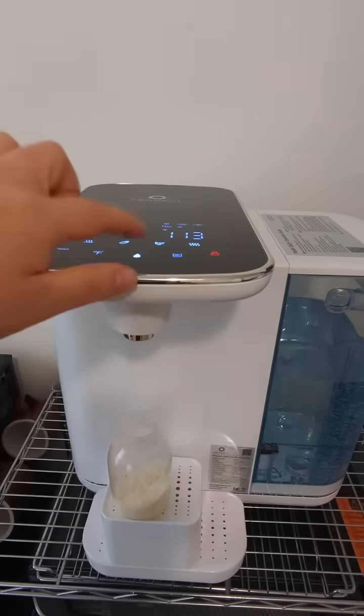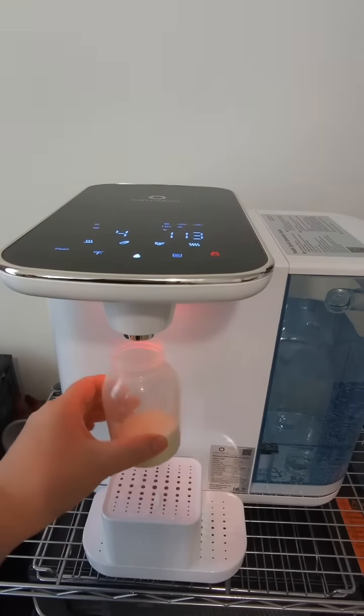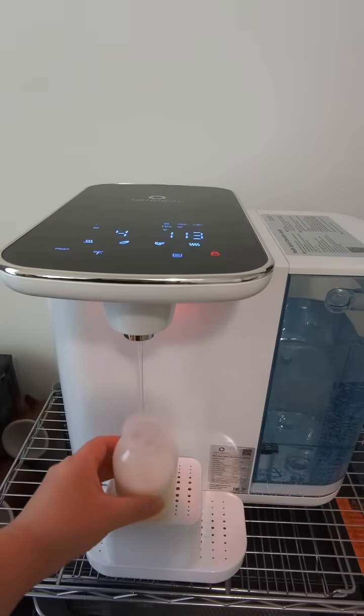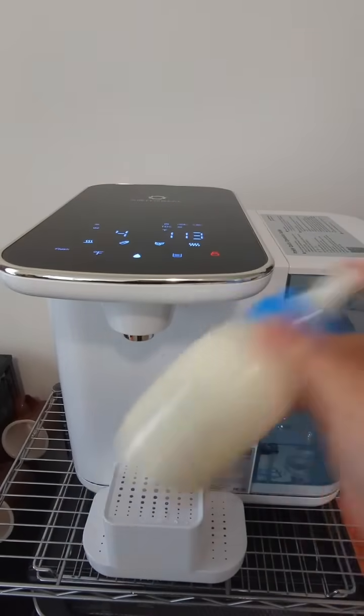RO filter does a far more thorough job removing bacteria and dissolved chemicals, which nobody cares about until they have to deal with mold from pre-filtered water just sitting around at room temperature.